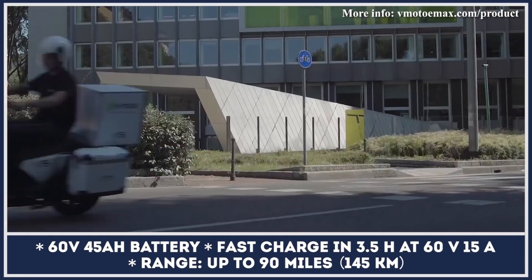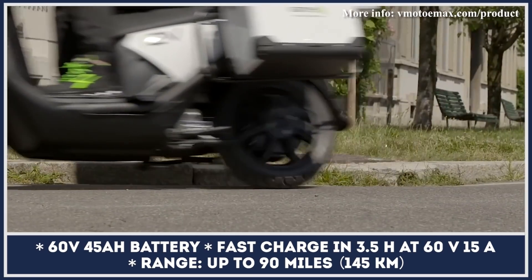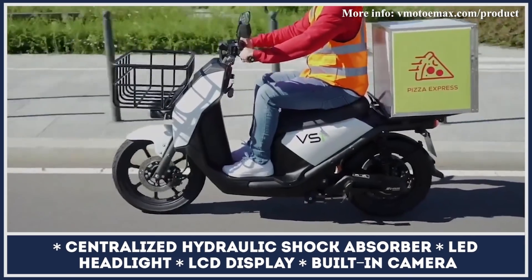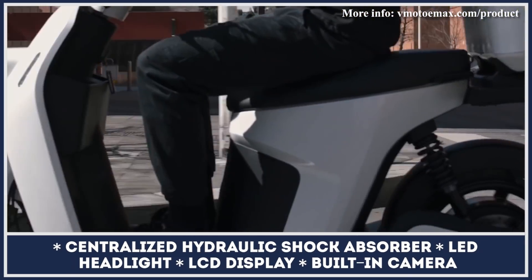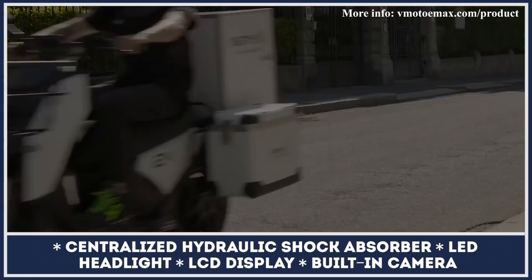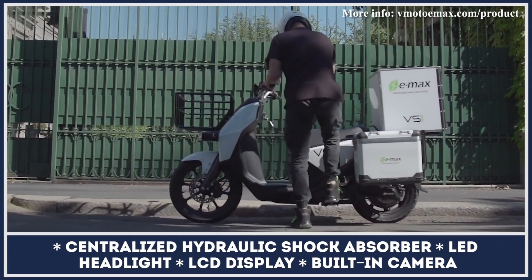The E-Max has a powerful 4,000-watt motor capable of reaching top speeds of 50 miles per hour. Power is supplied by a 60-volt, 45 amp-hour battery suitable for 90 miles of non-stop riding, and it can be recharged in 3.5 hours once depleted. Speaking of cargo capabilities, the E-Max has a large 18-gallon basket useful for transporting up to 65 pounds, plus a sturdy luggage rack, with an overall carrying capacity of 330 pounds.